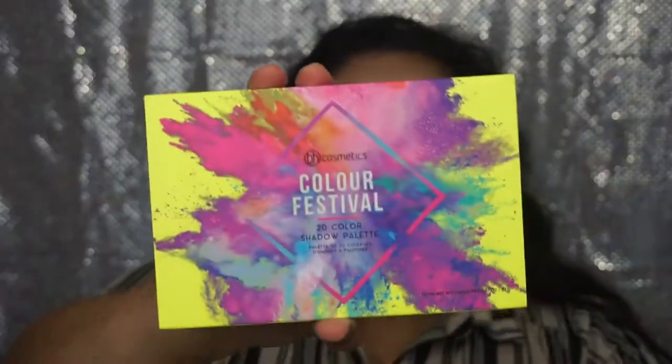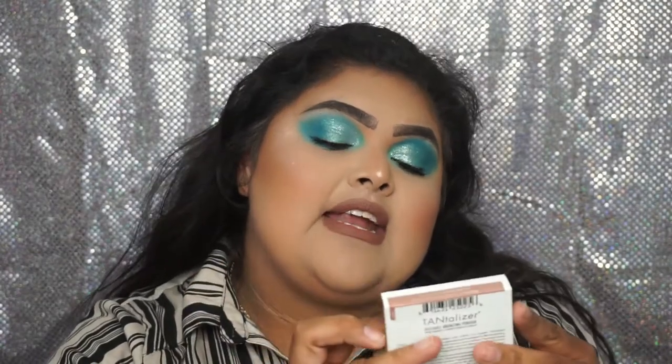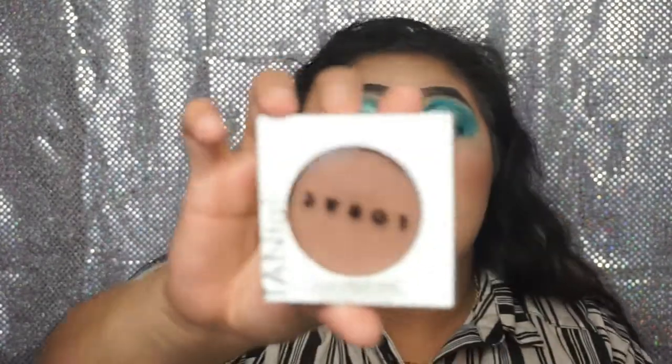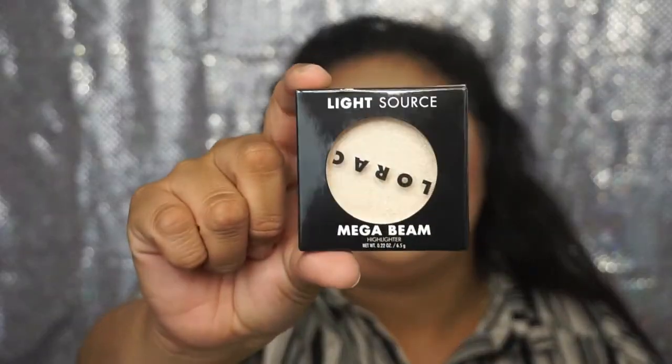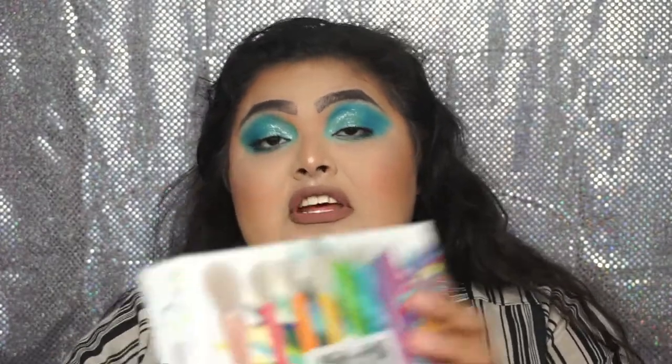From Kohl's I got the Classic 10 Color Blush Palette from BH Cosmetics, the BH Color Festival 20 Color Shadow Palette, a Lorac Canonizer Buildable Bronzing Powder in the shade Beach Betty, two of the Lorac Light Source Mega Beam Highlighters in the shades Gilded Lily and Celestial, two Pure 4-in-1 Stick Foundations in Medium and Blush Medium, and lastly the BH Take Me Back to Brazil Brush Set Collection.